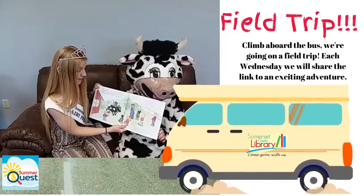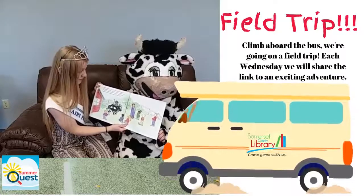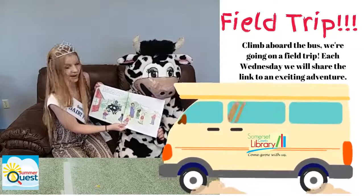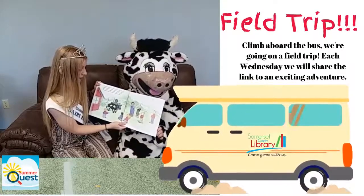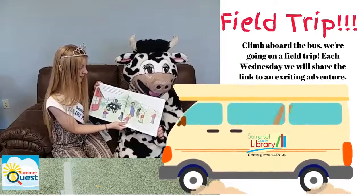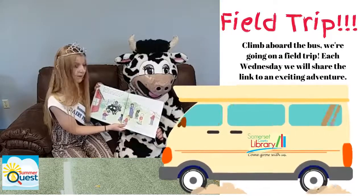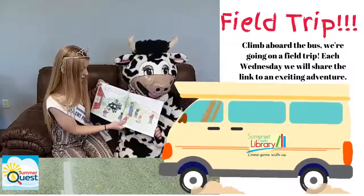A cow can't make milk unless she had a baby. Most cows are about two years old when they have their first calf. After that, cows have babies every year and they continue to give milk. A healthy milk cow gives milk about 10 months out of every year.